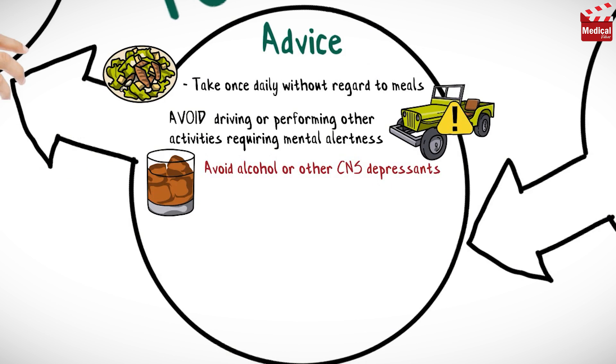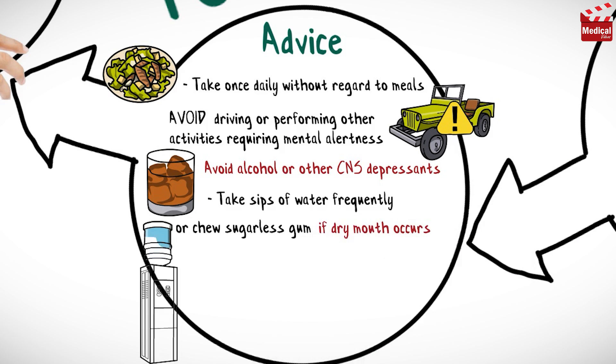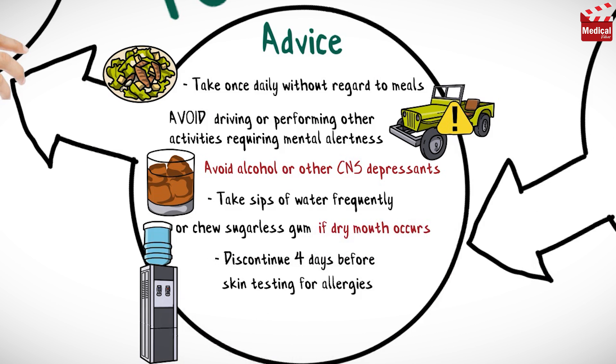Avoid other CNS depressants such as narcotic analgesics and sedatives. Take sips of water frequently or chew sugarless gum if dry mouth occurs. Finally, discontinue this medication four days before skin testing for allergies to avoid the possibility of false negative results.